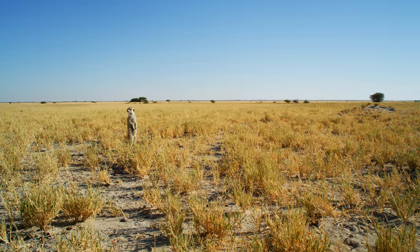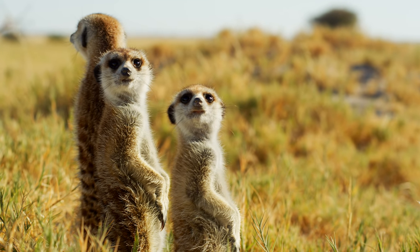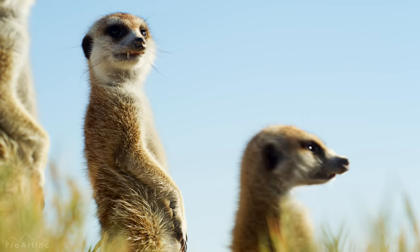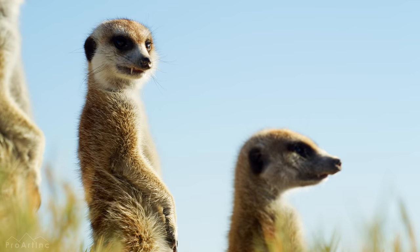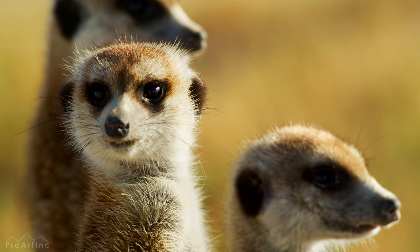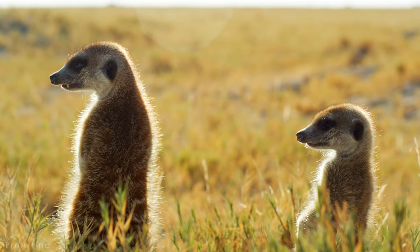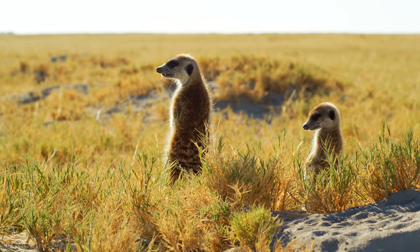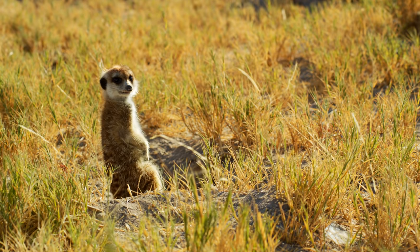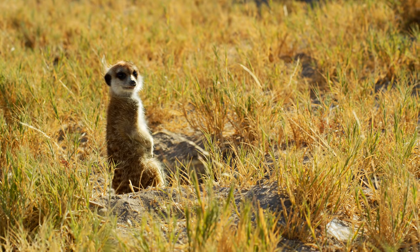Some meerkats act as guards standing upright on two legs while the others search for food. Meerkats have adapted to living in this harsh desert environment — look at their eyes. It feels like all meerkats always wear sunglasses. The eyes are surrounded by dark patches that help reduce the glare of the sun and allow them to take in a wide-angle view of a scene. Their serious, pointed faces and big black eyes, along with an excellent posture, make them funny yet attractive animals.